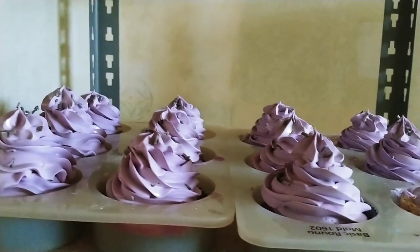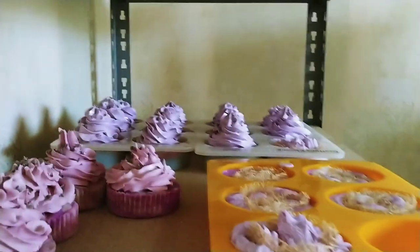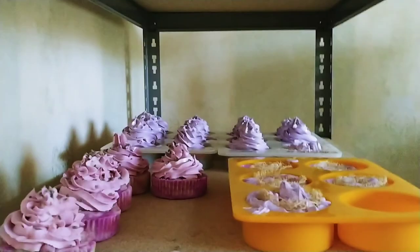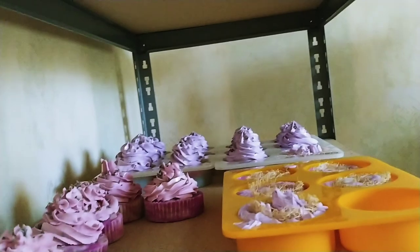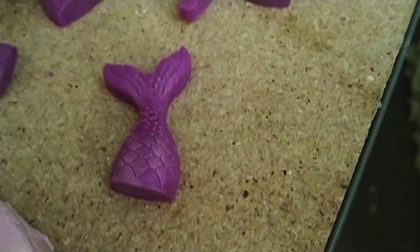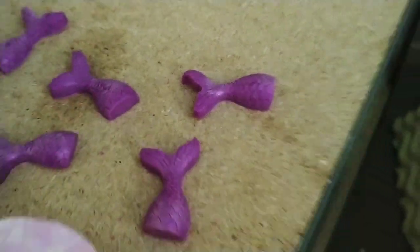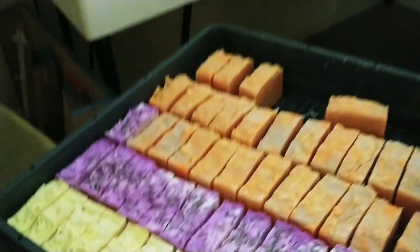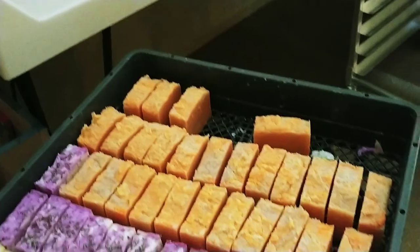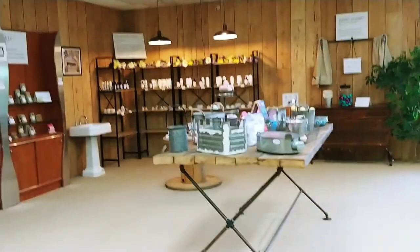The frosting is actually cold-processed soap — the whole thing is soap. They will be packaged like a cupcake, and they're just gorgeous. I will have little things to go on top — I just started making them. They're little mermaid tails — aren't they cute? None of these will be ready until at least the first part of October, but it'll be worth it.